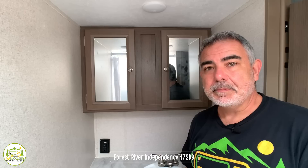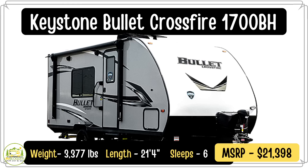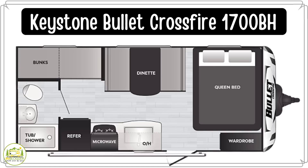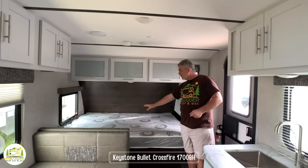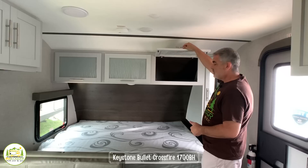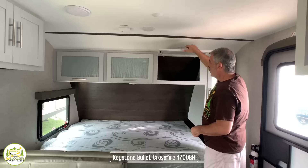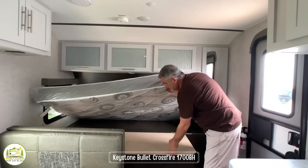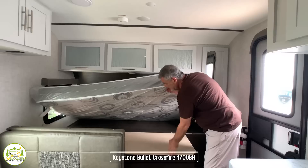Here we are inside the Keystone Bullet Crossfire. This travel trailer is really compact but it's got a lot of usable space inside. It weighs only 3,077 pounds and it's 21 feet 4 inches long. When you first walk in the front door, just to your right you've got your queen-size bed with plenty of storage all around — a big deep wardrobe closet on one side and cabinets over top. Underneath the queen-size bed there's a huge storage compartment as well.